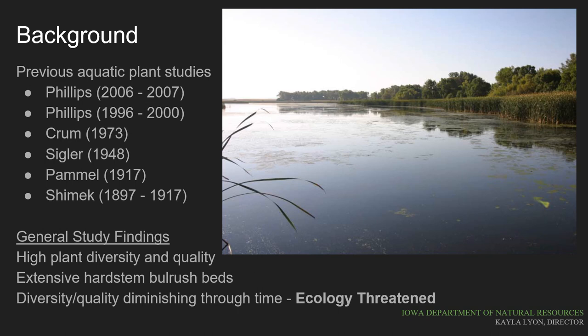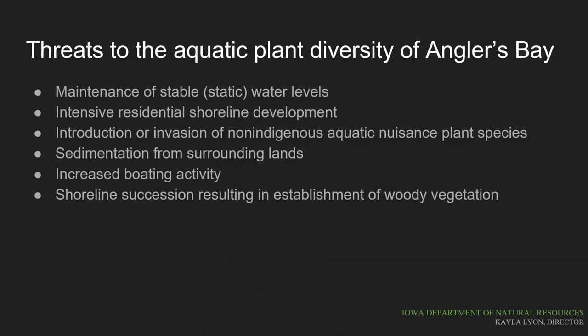Of these 28, at least four were not native to the lake. Although this is one of the most intact large lake aquatic ecosystems in Iowa, its ecology is threatened. In the most recent study of the bay in 2006 and 2007, Phillips outlined six threats to the aquatic plants and diversity of this area. These threats guide current management activities on Spirit Lake and many of the other natural lakes in the region.